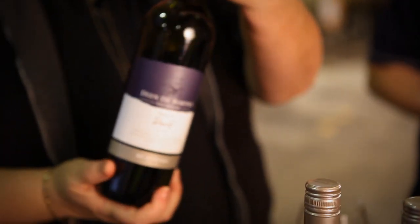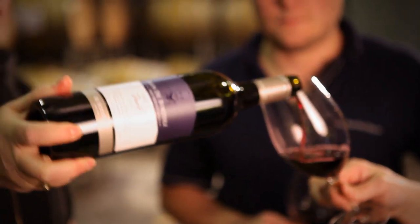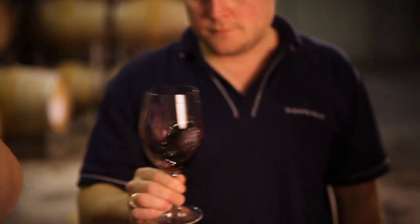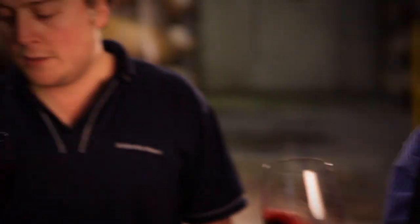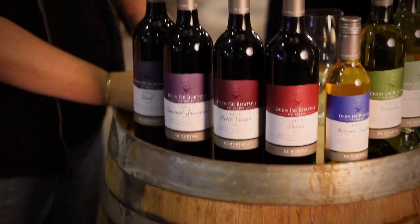Let's try the Dean De Bortoli Durif from the wonderful range of reds that we have in this Dean De Bortoli series. This variety is also known as Petite Sirah in many countries around the world. Very pungent, plenty of concentration of fruit on the nose, and well-integrated oak. With this series, the winemaker is actually going out and selecting the fruit personally for each of these ranges.